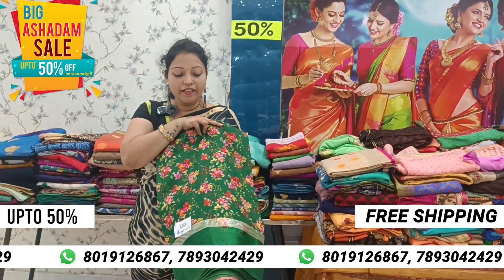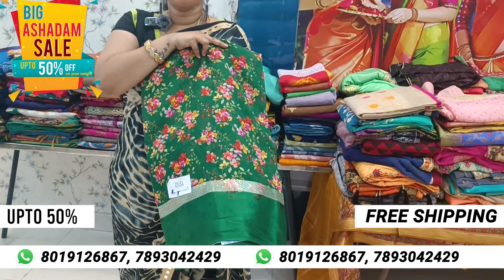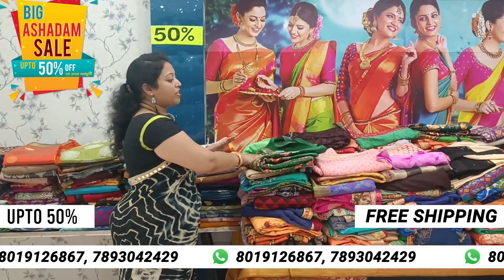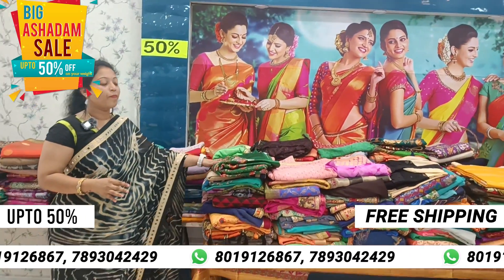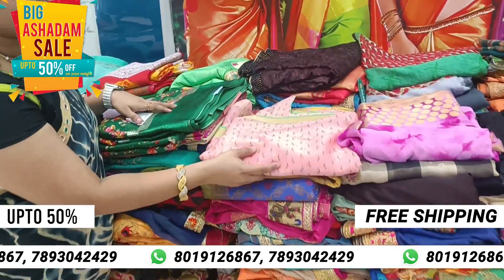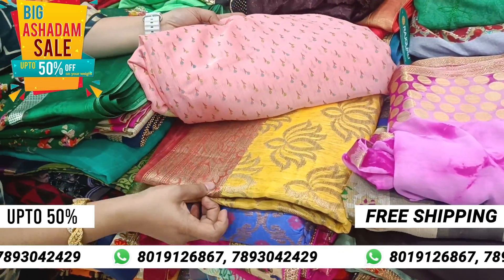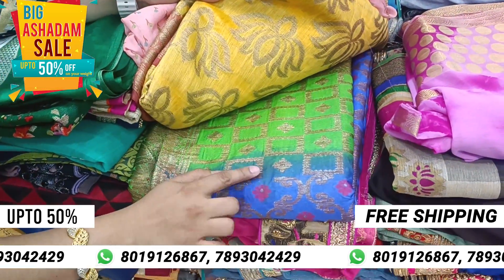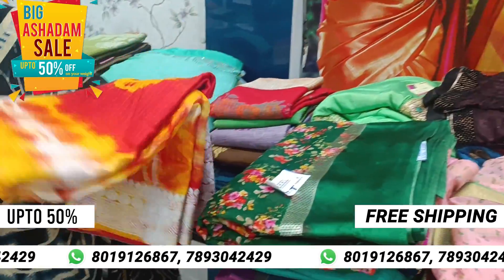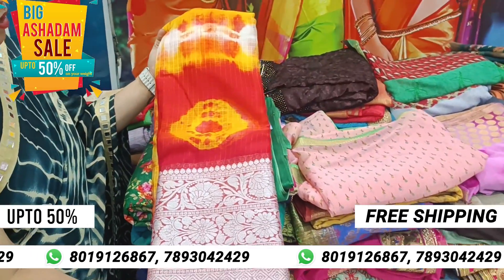Muslin fabric. Plain border and floral sari. It is very beautiful. I will show you one by one.